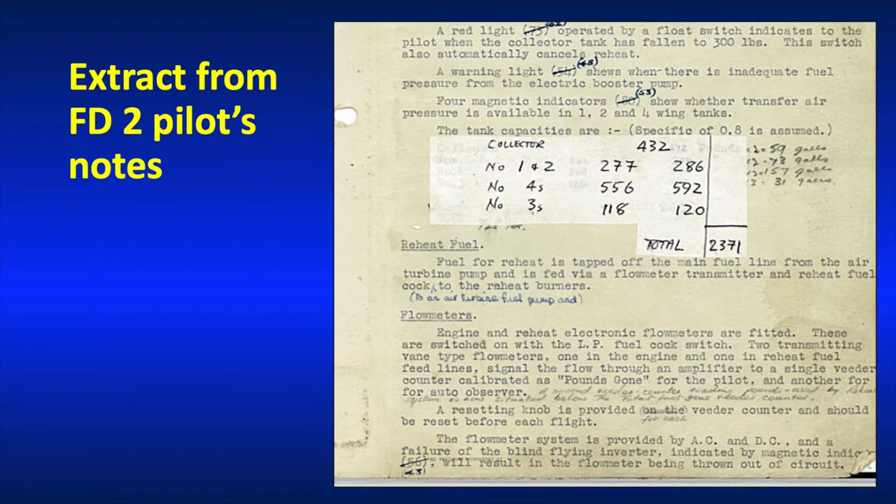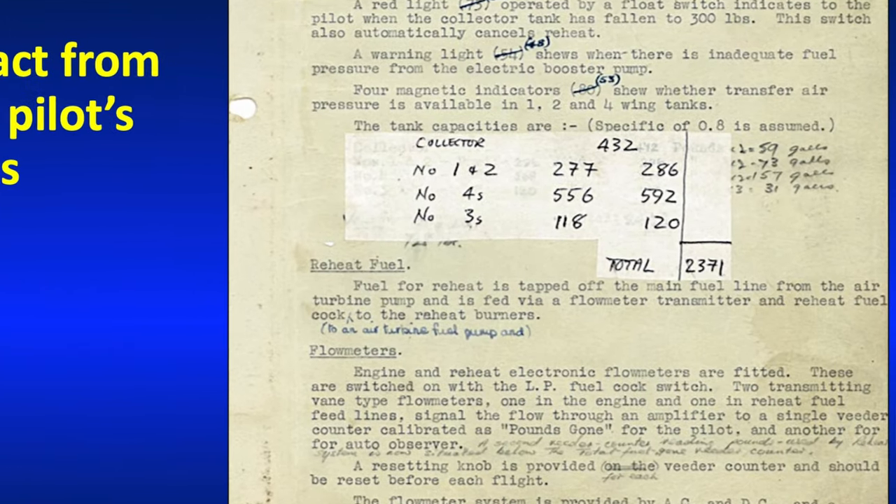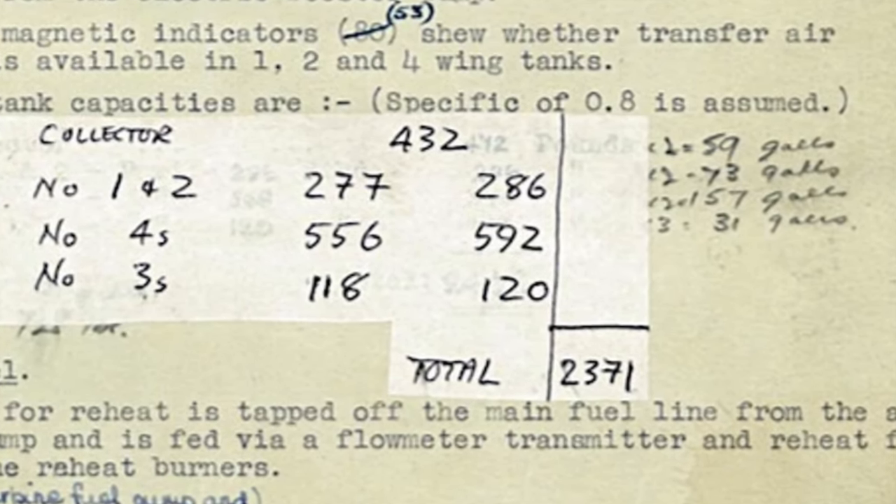I've got a copy of the pilot's notes and I wanted to talk about those, because there's something in particular that I find interesting about them. As you can see, there's a vast amount going on in that cockpit. We're talking about a Mach 2-capable aircraft here, at a time when that was pretty well unknown. But the pilot's notes are very much a work in progress — you can see that the fuel capacities have been overwritten, handwritten on a bit of paper that's been stuck on, and there are some pencil annotations at the bottom. I just find it absolutely remarkable that an aircraft of this capability should have a set of pilot's notes that is still a work in progress.